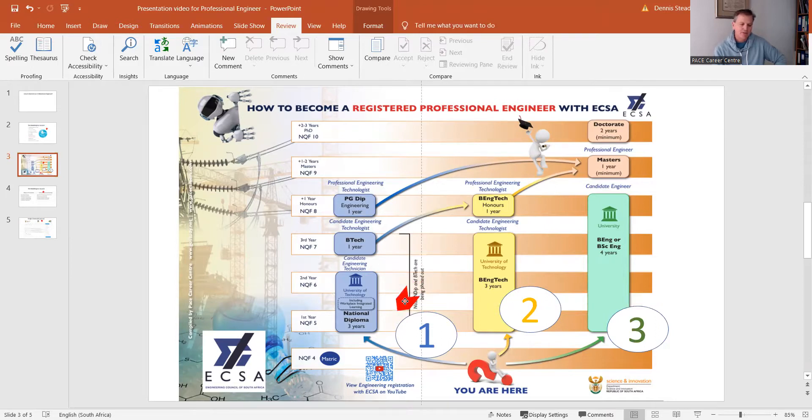The National Diploma is being replaced by the Bachelor of Engineering Technology, which you can study at a university of technology. Universities of technology are different from universities — they offer more practical programs. This is a full degree; you still need maths and science and need to be achieving 60% in both to qualify. It's a full qualification, and once completed you register as a candidate engineering technologist.